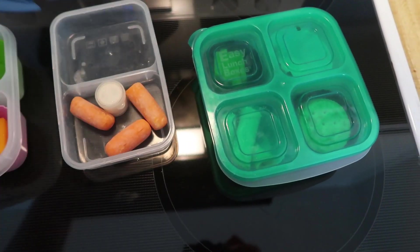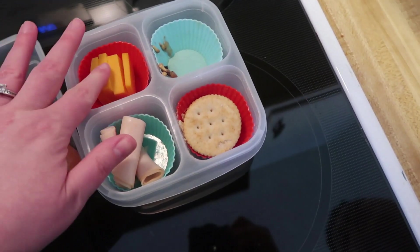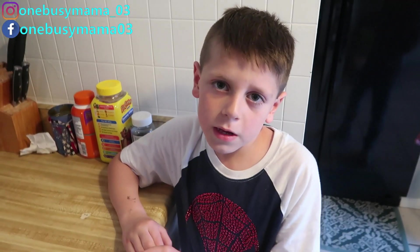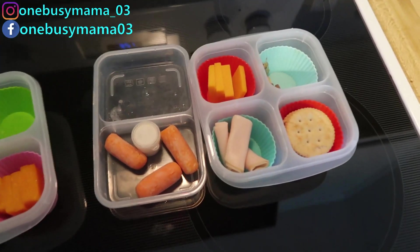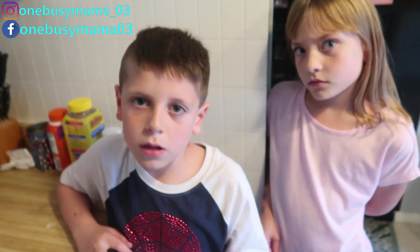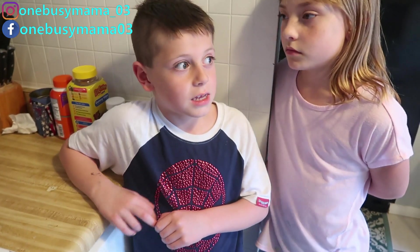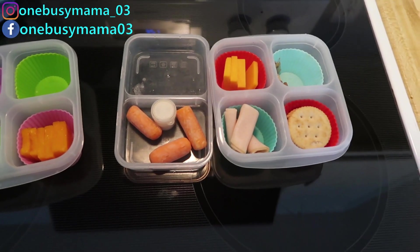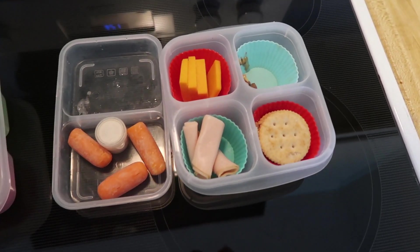Connor explains they got to lunch late because they had a substitute teacher and it was her first time substituting, so she didn't know the class schedule. Mom responds that's upsetting — substitutes should know the kids' schedule. Connor only had some gummies, some grapes, and one or two carrots.